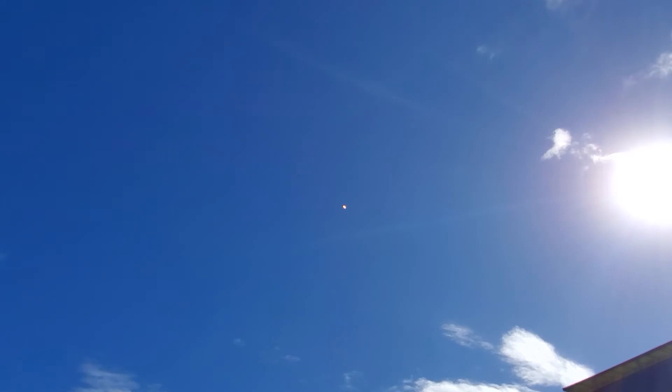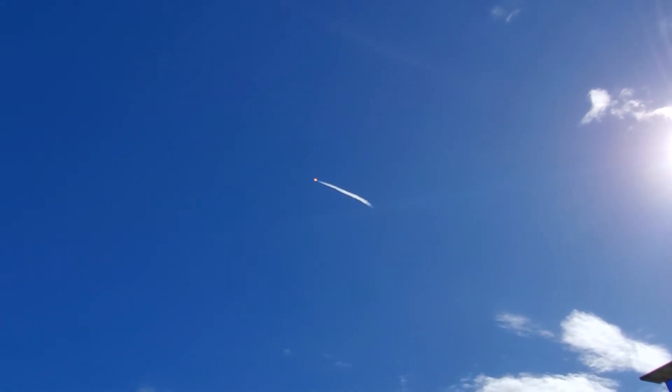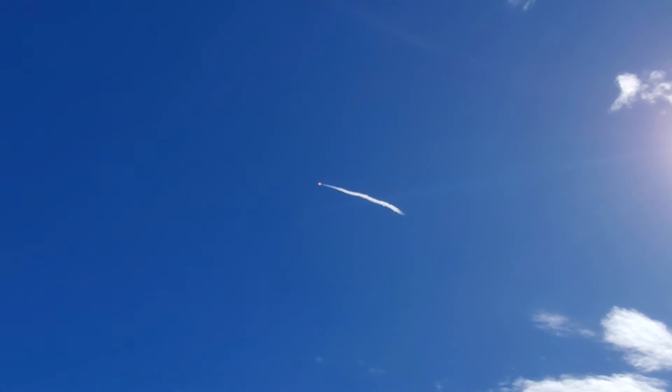1.7 million pounds of thrust, nine engines on. We are T plus 55 seconds into launch and we've had an on-time liftoff. A beautiful view of the Falcon 9 vehicle making its way to orbit. We are coming up in about 10 seconds on Max Q — that is the maximum aerodynamic pressure the vehicle will see during ascent. It's already broken the sound barrier.